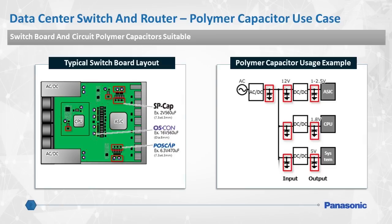On the output side, Panasonic's SP caps provide ultra-low ESR at 3 milliohms. Additionally, POSCAP capacitors can support 5 milliohms with a larger capacitance rating.